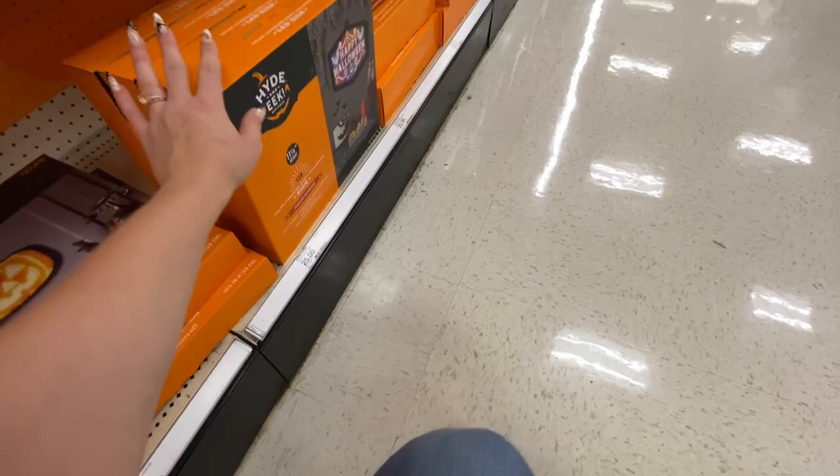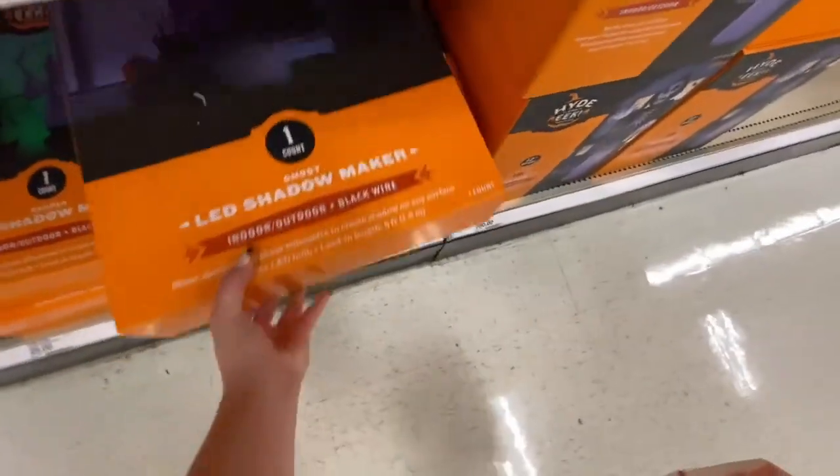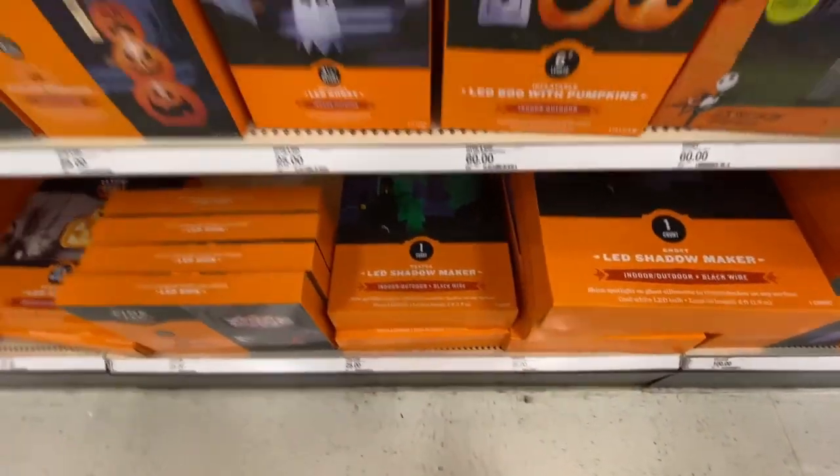They just had a lot of really good lighting options, so if you're in need of anything like that for your spooky decorating, definitely head out to your Target to see if they have anything left.